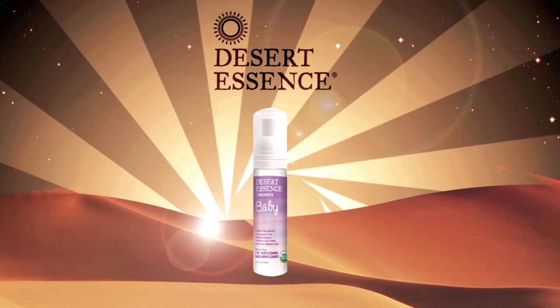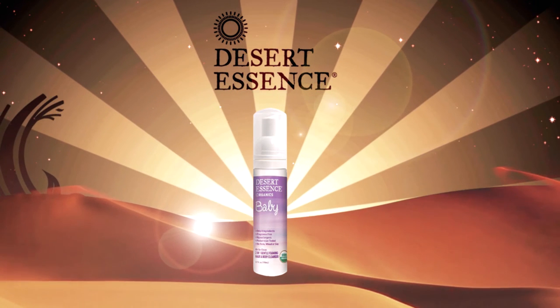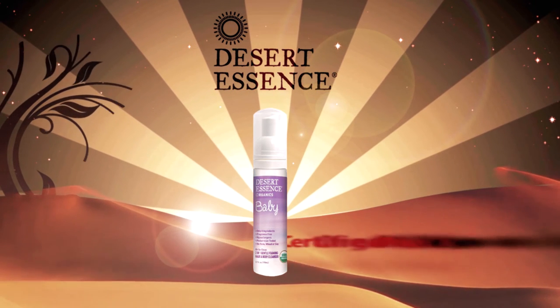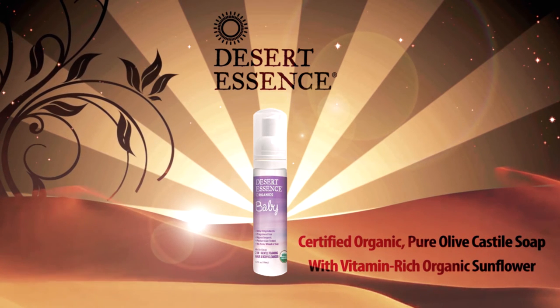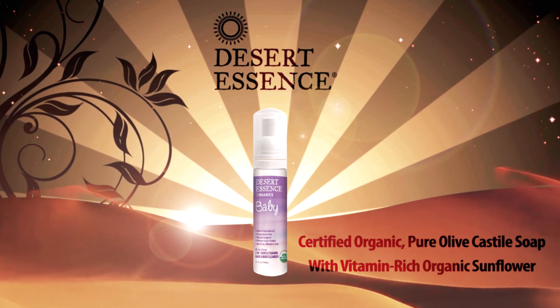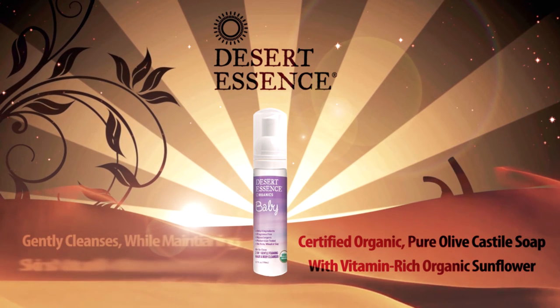Oh So Clean 2-in-1 Gentle Foaming Hair and Body Cleanser. This certified organic, extra mild, pure olive castile soap is blended with vitamin-rich organic sunflower oil. Minimally formulated with only 8 ingredients, this product gently cleanses while maintaining skin's natural moisture.